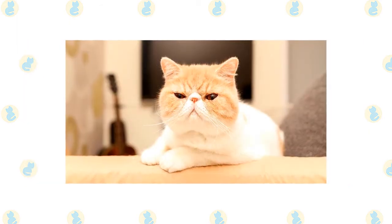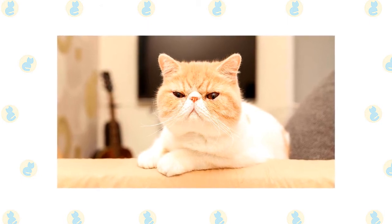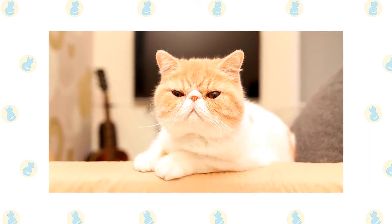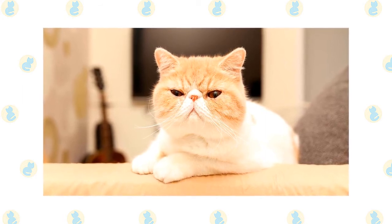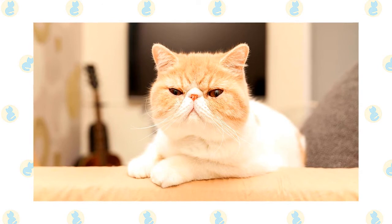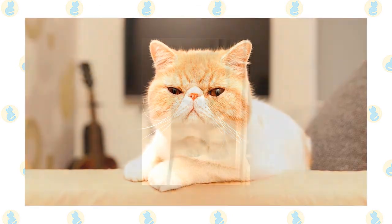A medium-length, soft, thick, plush coat with a rich thick undercoat completes the Exotic's look. It does not have the rough or plume-like tail of the Persian. Exotics come in different looks known as extreme and traditional. Extreme Exotics, those seen in the show ring, have a flatter face which may come with breathing problems. Cats with the traditional look have a more old-fashioned appearance with a face that is not as flat and a nose set lower on the face with more of a break, permitting easier breathing.